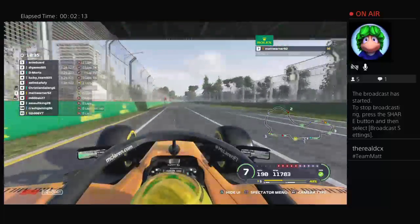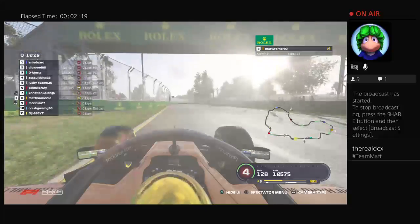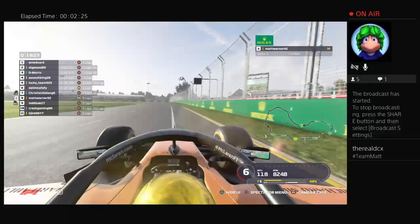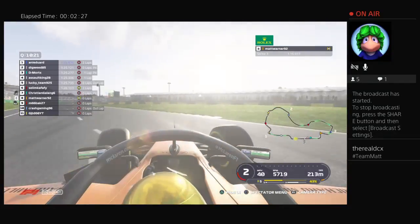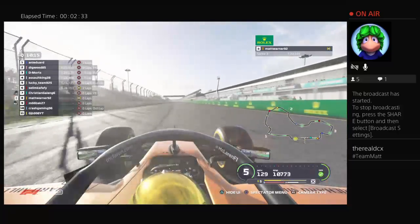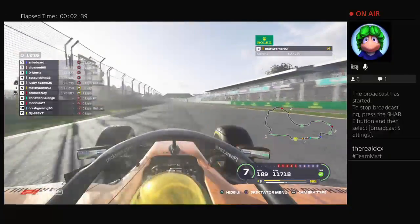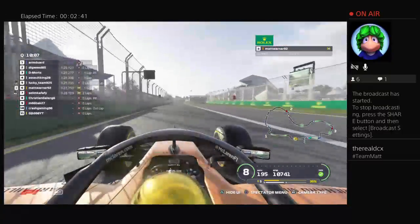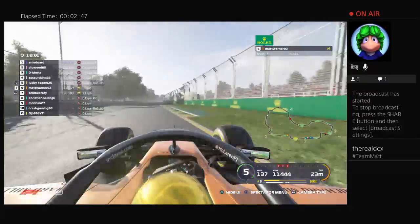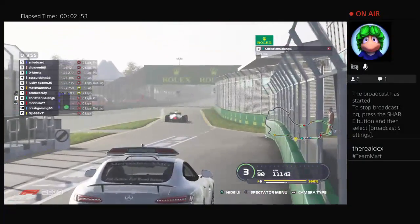Coming around now up towards thirteen and fourteen — a nice line there from the McLaren driver. Staying in fifth gear up to fifteen and sixteen, though Matt goes a little bit too deep in his braking zone. Remember, the current time of 1:24.8 from Annie puts him P1, as Matt goes into P8. Ten minutes to go in this session, and half the field have set their first laps here at the Cone Racing Academy Championship. The McLaren driver gets a little bit wobbly coming out of the first chicane.